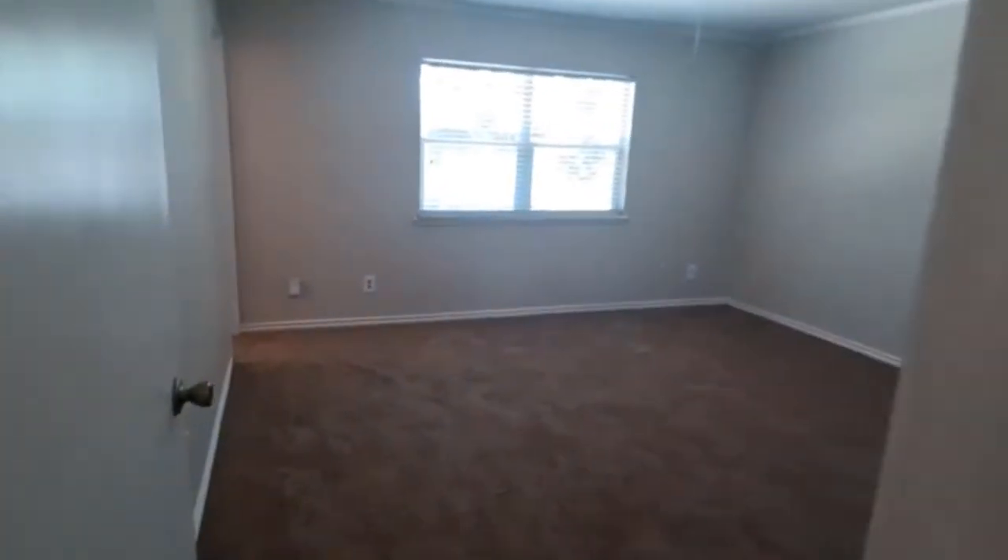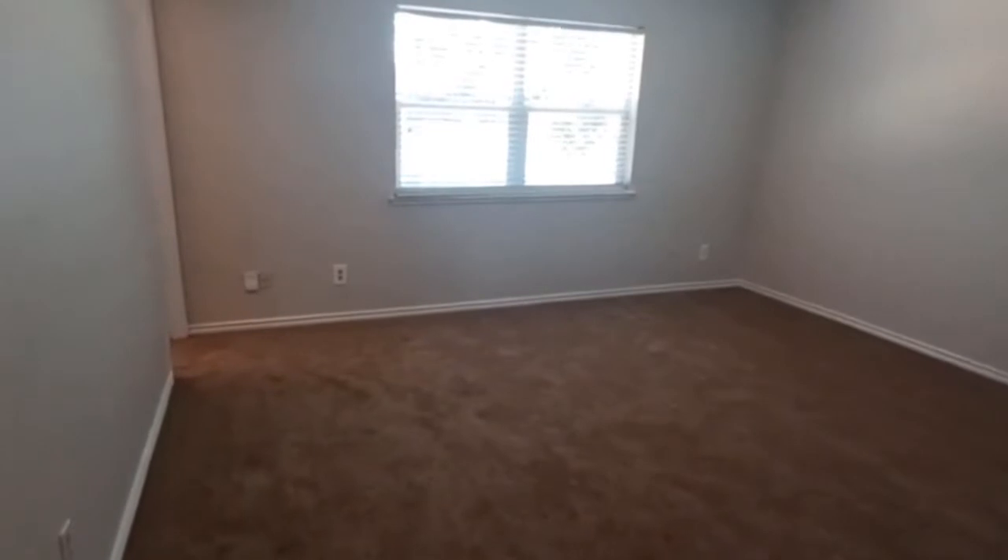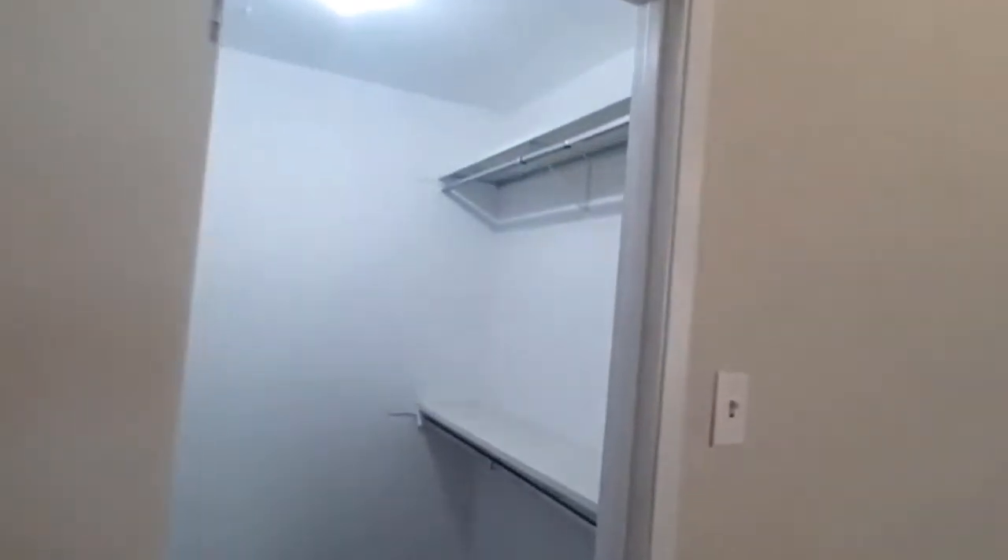The oversized master bedroom overlooks the backyard, and it has a really nice-sized walk-in closet. And then you have the master bath that has a stand-up shower.